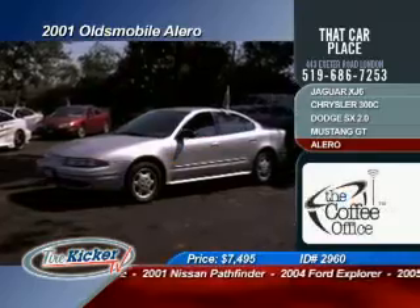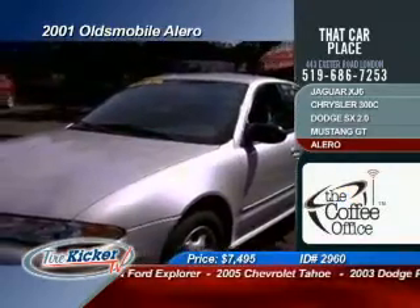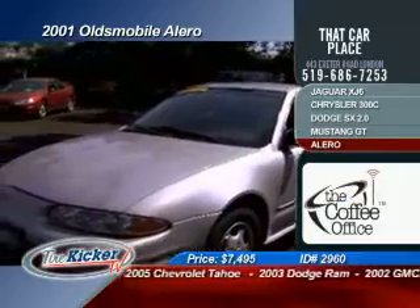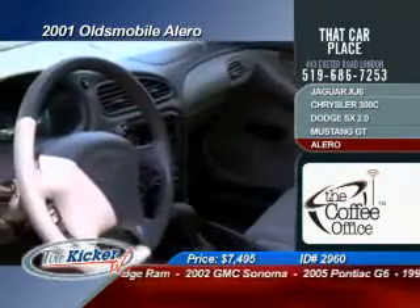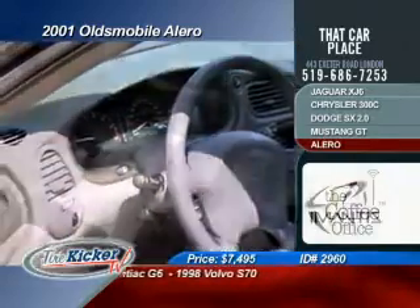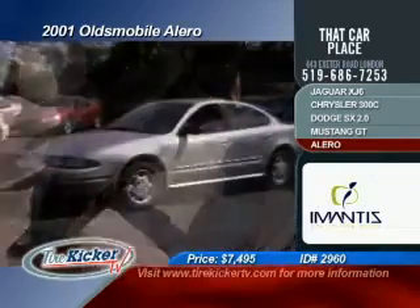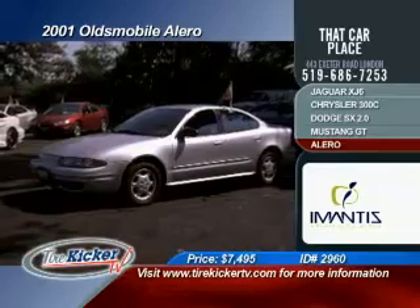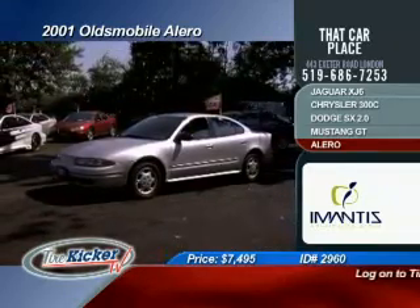I don't know Sam, sometimes I shake my head — I don't know how you guys do it. Here's another beauty, it's a 2001 Oldsmobile Alero. Finished in popular silver, you're going to get air conditioning, tilt steering, cruise control, power locks, AM/FM radio, CD player, cloth seats, passenger airbags, and ABS brakes. This vehicle is selling now for under $8,000 — that's right, not a misprint — $7,495 gets this vehicle in your laneway.